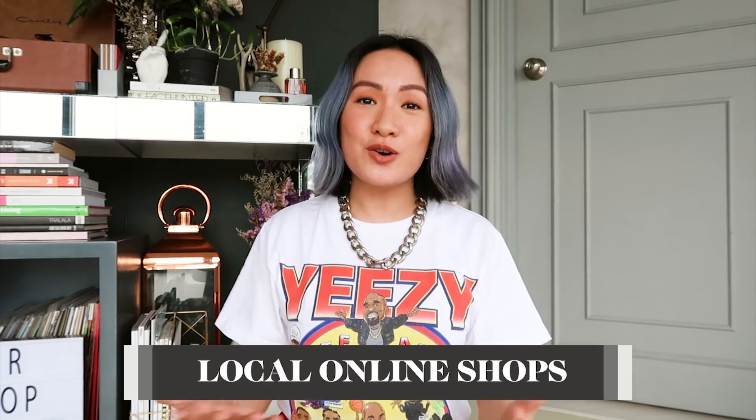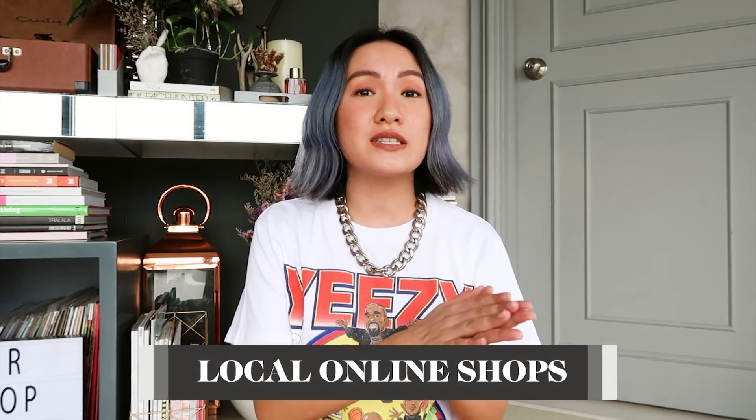Today's monthly favorites are going to be all about local online shops. I know I did a local home haul a few weeks ago and a lot of you guys liked it, so now I'll be sharing more, but these aren't just home stuff.